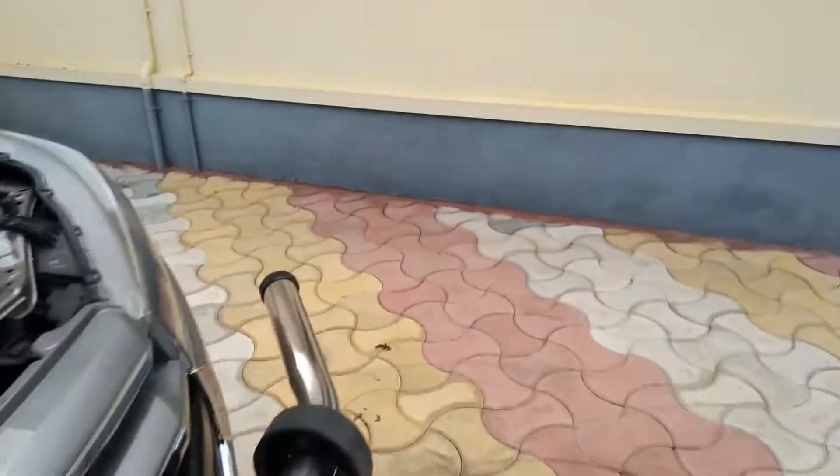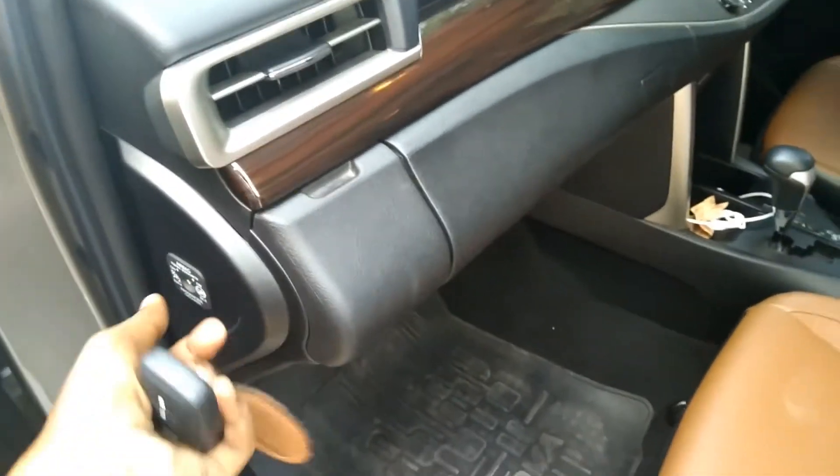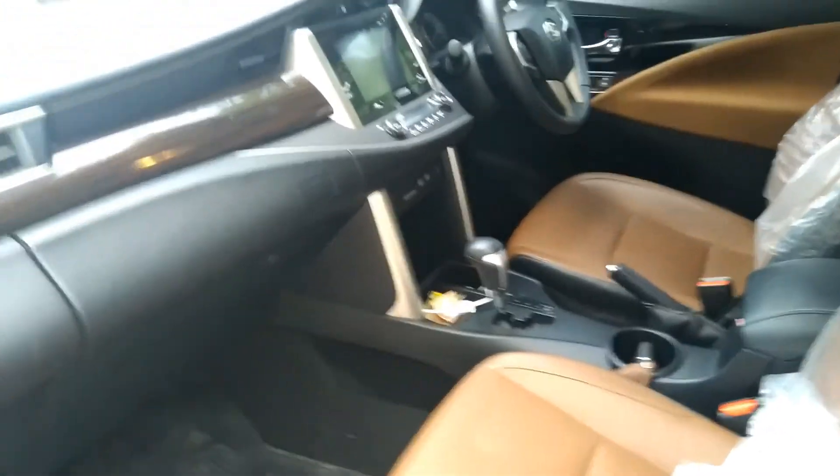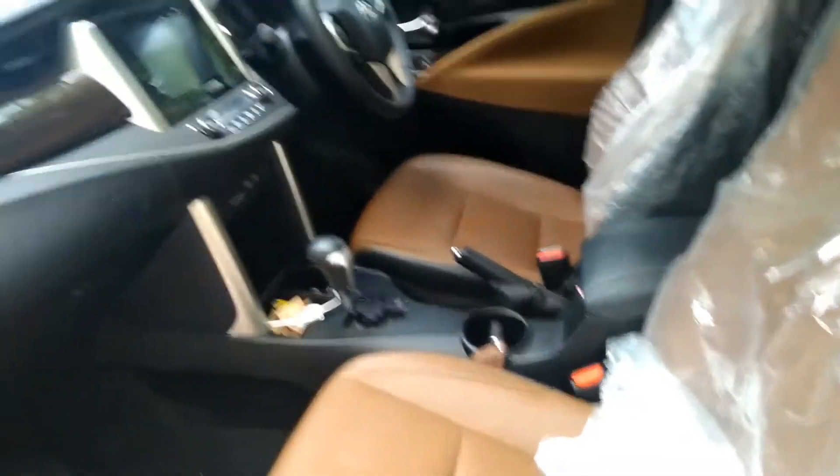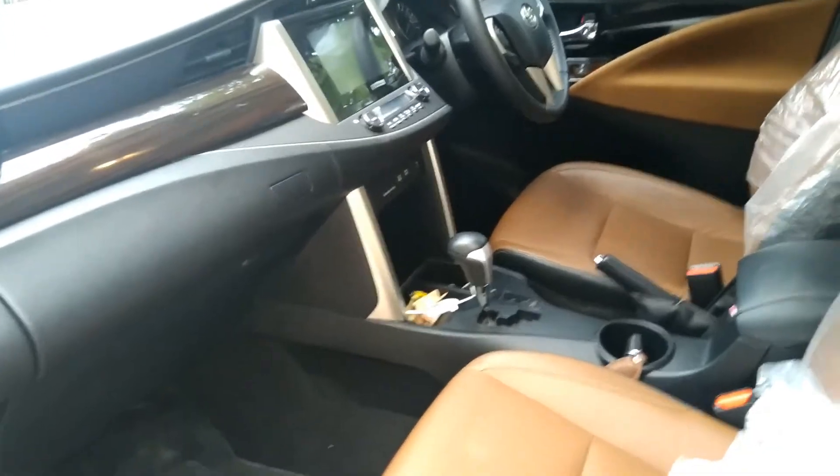Whenever you place a child in the front seat, remember to switch off the airbag. On this model with a smart key system, remove the manual key from the smart key, insert it into the slot, and switch off the airbag. On a manual key vehicle, insert the key to turn off the airbag. When the airbag deploys, it causes a huge impact — releasing nitrogen at high pressure with sodium salt particles — which can seriously injure a child.